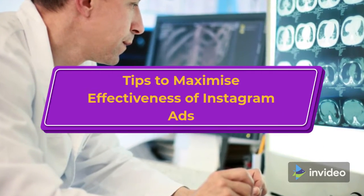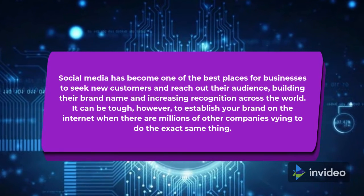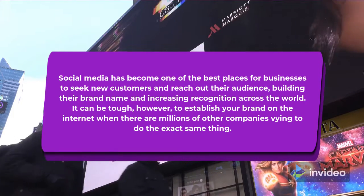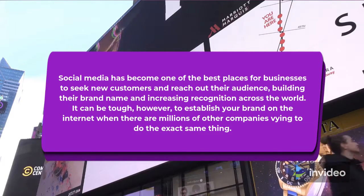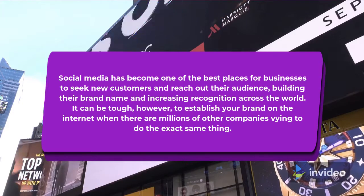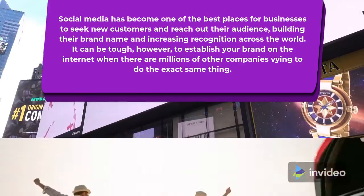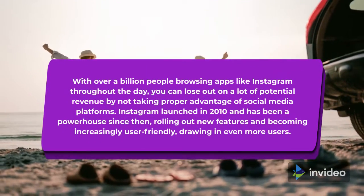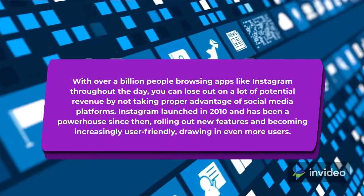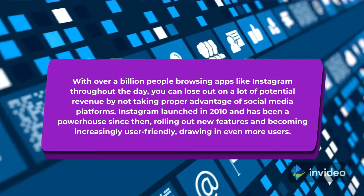Tips to Maximize Effectiveness of Instagram Ads. Social media has become one of the best places for businesses to seek new customers and reach out to their audience, building their brand name and increasing recognition across the world. It can be tough, however, to establish your brand on the internet when there are millions of other companies vying to do the exact same thing. With over a billion people browsing apps like Instagram throughout the day, you can lose out on a lot of potential revenue by not taking proper advantage of social media platforms.